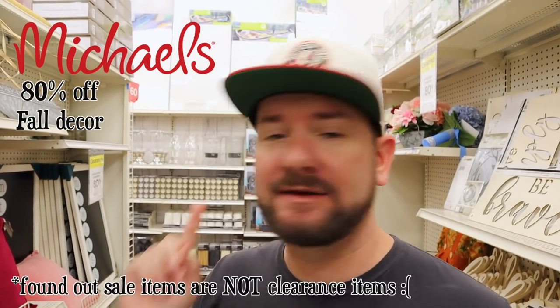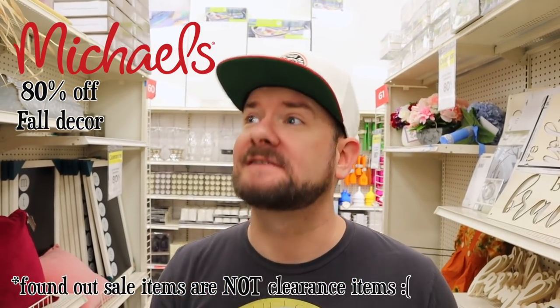Okay guys, today I'm at Michaels! And they have a clearance sale that's 80% off all the decor. In addition, through Monday there is a coupon for an additional 20% off your purchase, including sale items, and there are some really great deals that I'm going to show you guys here at Michaels.